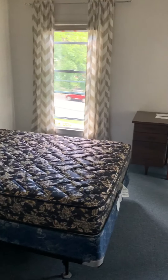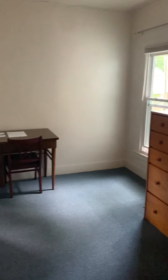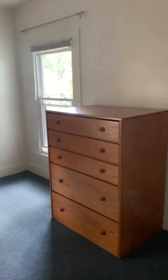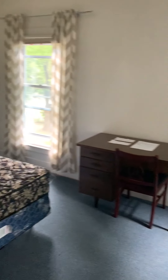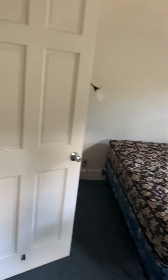Going back through that hallway, there's another bedroom — bedroom four. There's also closet and storage space in this hallway. Bedroom four comes with a mattress, a desk that was left from another student, a dresser, as well as a closet. And that was the storage space down the hallway.